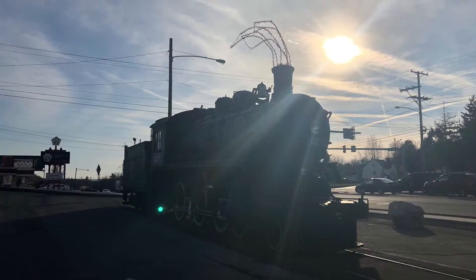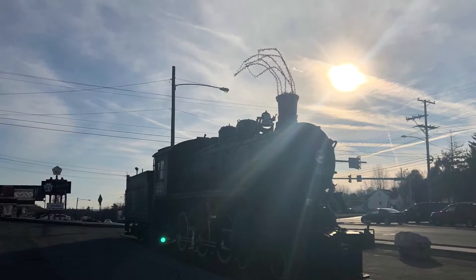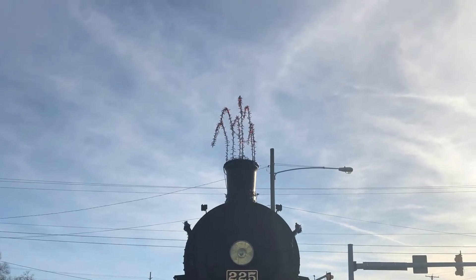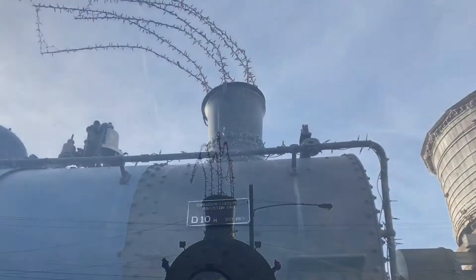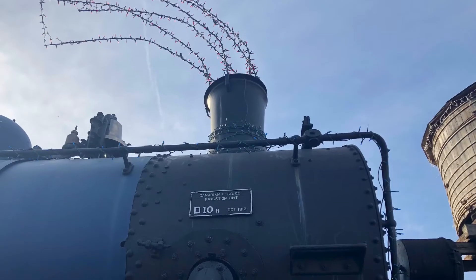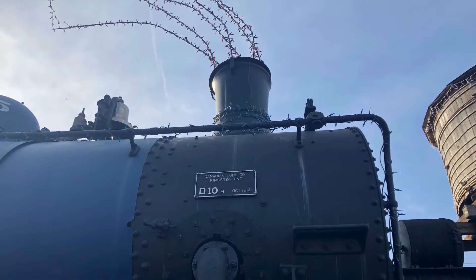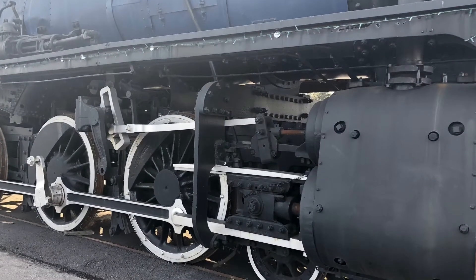At the Reading Outer Station, the RBMNN's No. 225 Steam Locomotive was on display at the parking lot with Christmas decorations. Here are some photos of it. It is a D10H 460 10-wheeler locomotive built by the Canadian Locomotive Company in 1913.